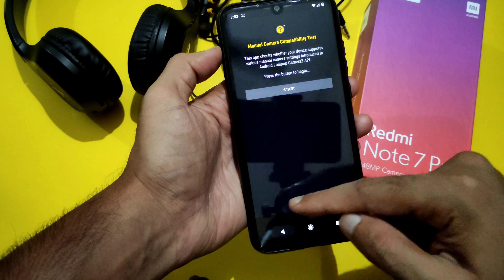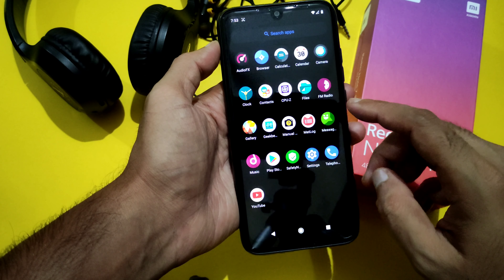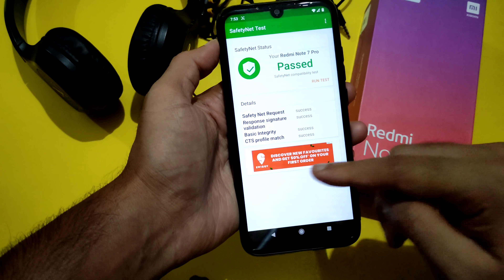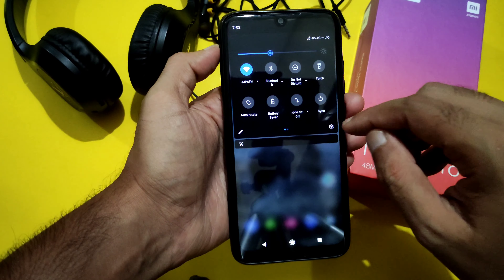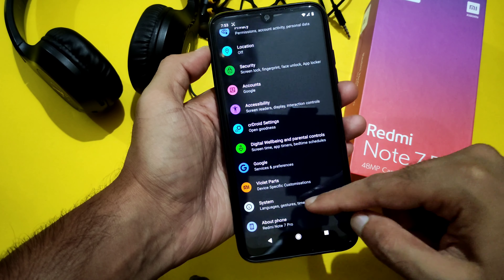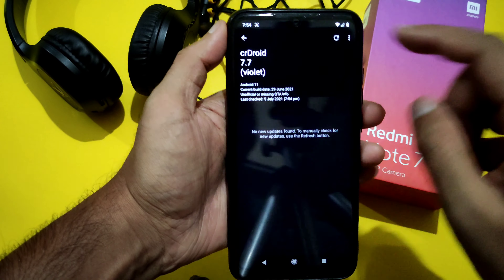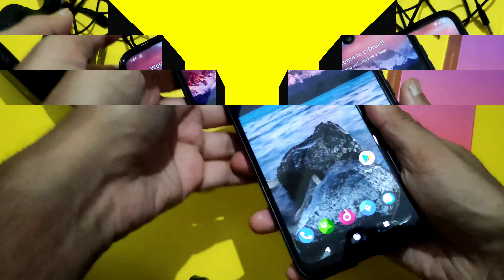Camera2 API is enabled, so you can use any GCam port. Safety net status also passes — everything is fine, so you can definitely try this ROM. Battery life is very good — better than most ROMs I've tried on this device — with very good performance as well. Digital Wellbeing and Parental Controls are present. You also get OTA software updates for this ROM; you can dirty flash or update through the updater app. That's CRDroid 7.7 on the Redmi Note 7 Pro.